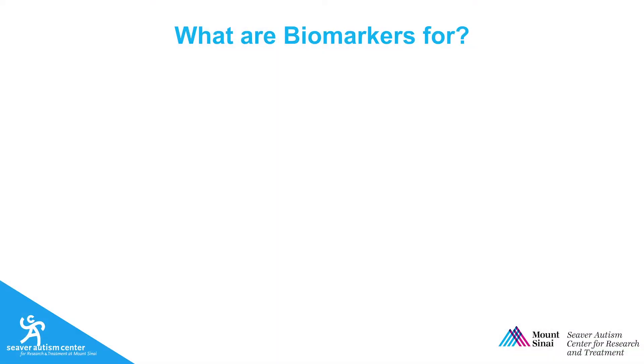Biomarkers can have several different uses. I'll talk briefly about five of them. First, biomarkers can be used for diagnosis. Right now, we diagnose autism based on interviews, questionnaires, and structured interactions. All of these tools, though, are subjective and prone to error. A biomarker could be useful for helping us make more objective and accurate diagnoses that are consistent from clinician to clinician and from person to person.